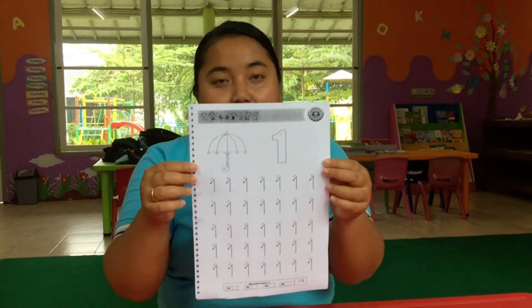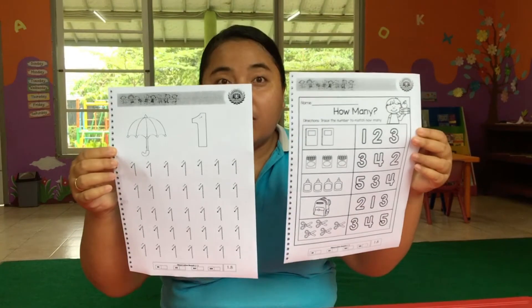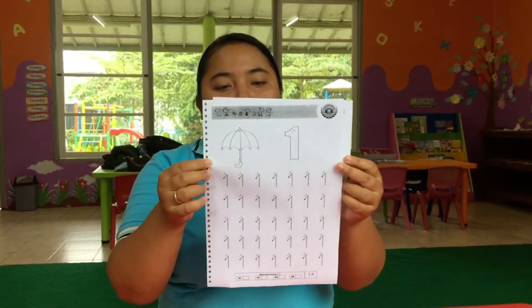This is your worksheet today. You have two worksheets today, and then don't forget to prepare your pencil.